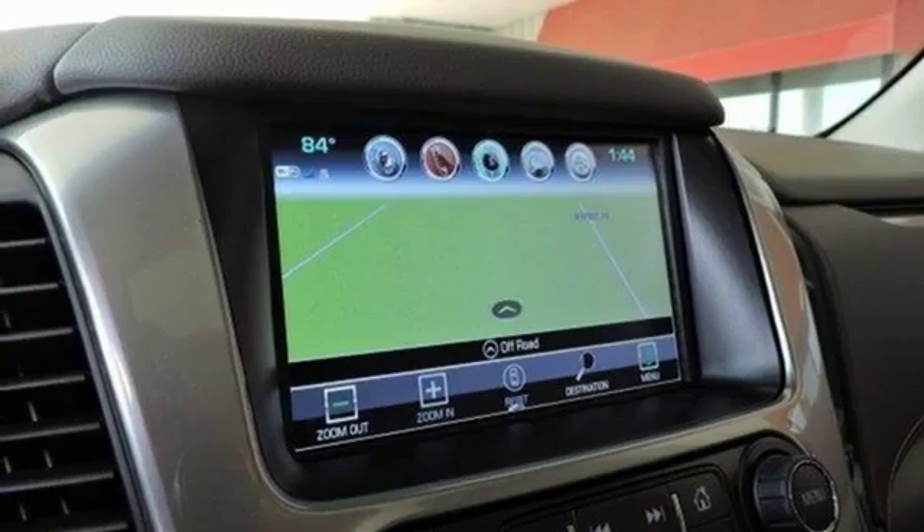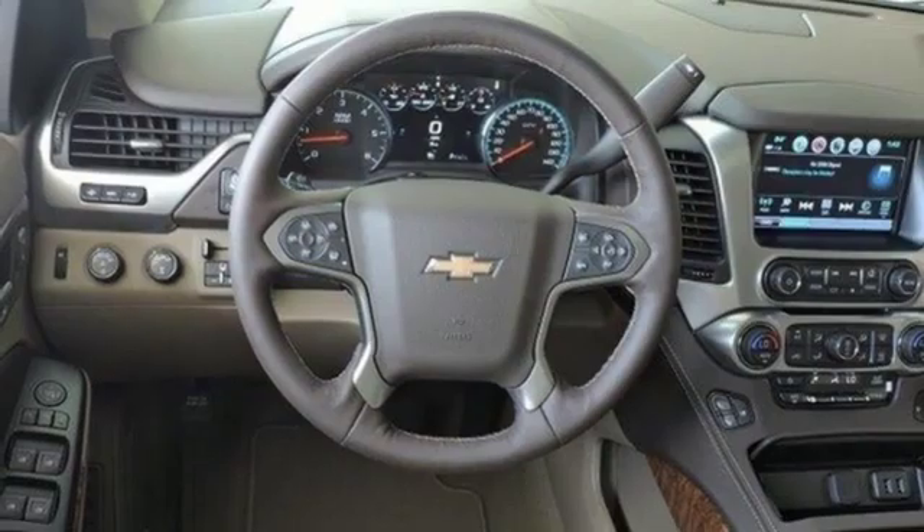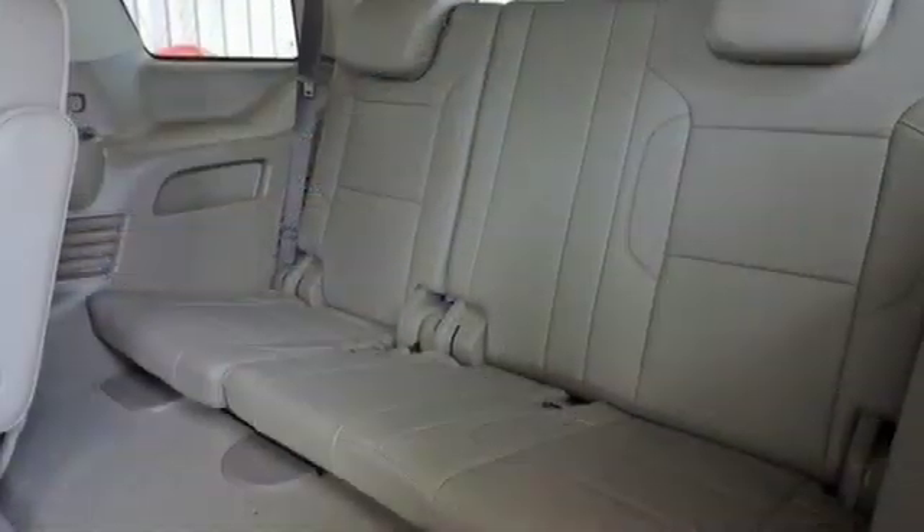Dual zone climate control, automatic transmission, hands-free liftgate, magnetic fluid-filled shocks, and V8 engine.